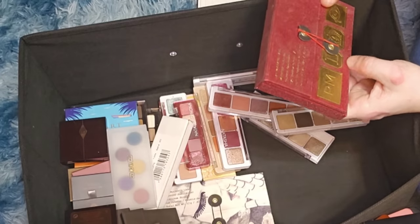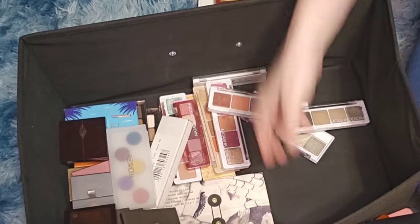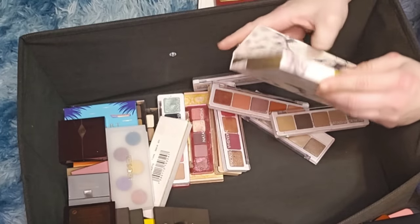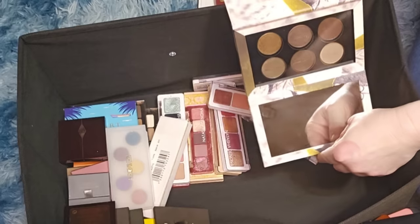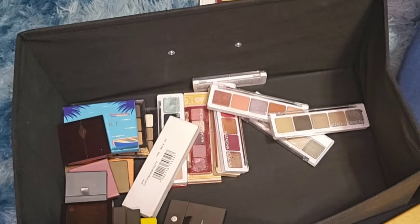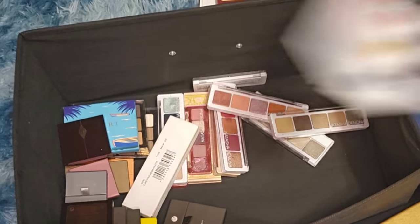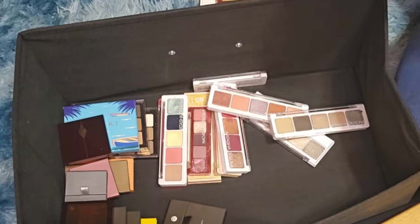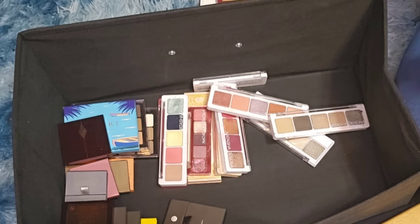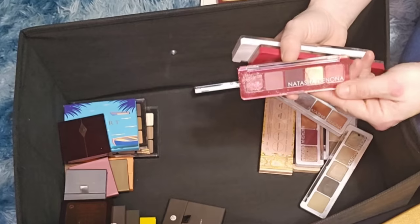Pat McGrath Golden Ambience palette — of course keeping. Pat McGrath Platinum Bronze — keeping. One Pat McGrath shimmer thingy — not her formula, don't like it, getting rid of it. Natasha Denona Cupid large palette — haven't used it, getting rid of this one. The small Natasha Denona Mini Love palette — keeping that one.